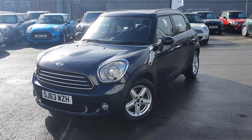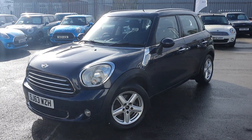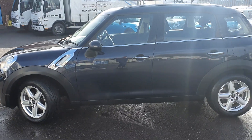Hello and welcome to Only Mini. Thank you for taking the time to view this Mini Countryman. As you can see it's on a 63 plate, so late 2013, but it has only done 75,000 miles. As such it's in excellent condition inside and out.